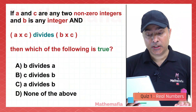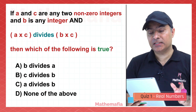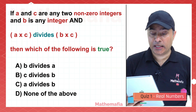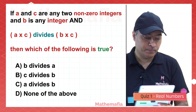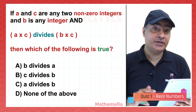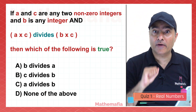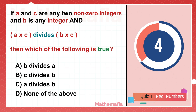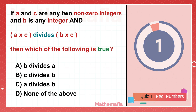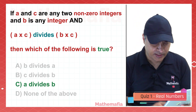If A and C are any two non-zero integers, and B is any integer, and A×C divides B×C, then which is true: B divides A, C divides B, A divides B, or none of the above? The correct answer is A divides B. Try it yourself.